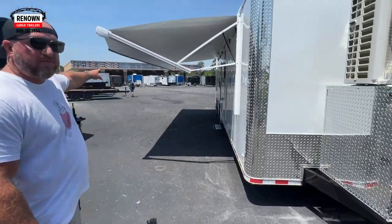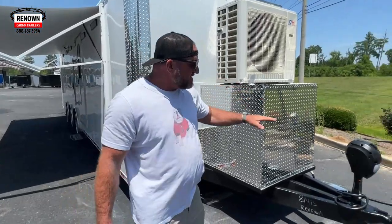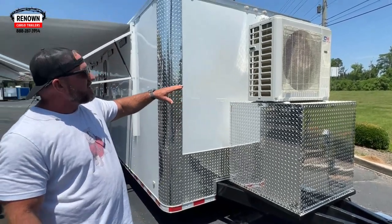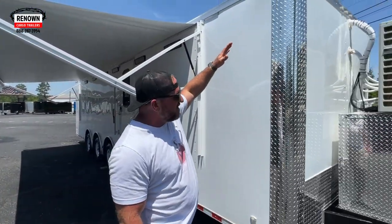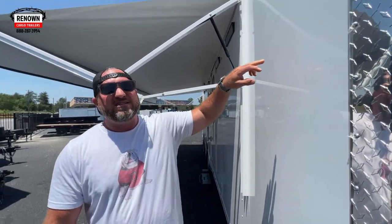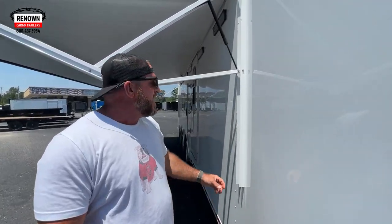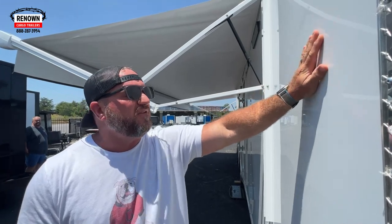Jamie's the amazing sales rep who made this deal happen — we appreciate you at Renown Cargo. So we've got the extended triple-tooth tongue and a generator box mounted. It's a 30,000 BTU AC. It's a flat front trailer, so we've got the corners wrapped in ATP. But guys, this exterior is poly-core — this is even better than aluminum. It's a new product in the cargo industry. It's very thick and durable; when you hit on it, you can tell it's different from aluminum.